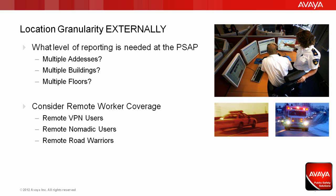Enhanced Emergency Services, regardless of where you are in the world, are about getting the right help to the right location and to the people in need of assistance, quickly and accurately. This is referred to as location granularity, and it can be broken down into two distinct areas.